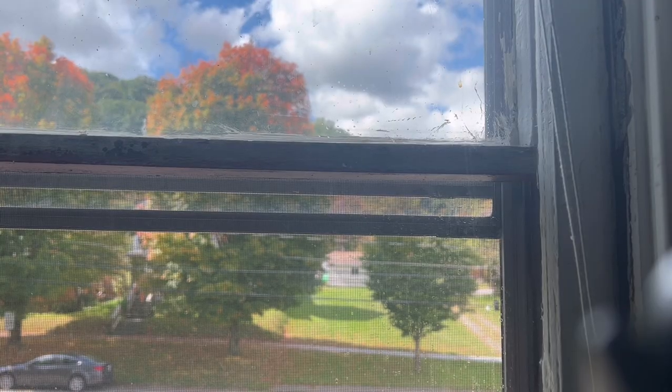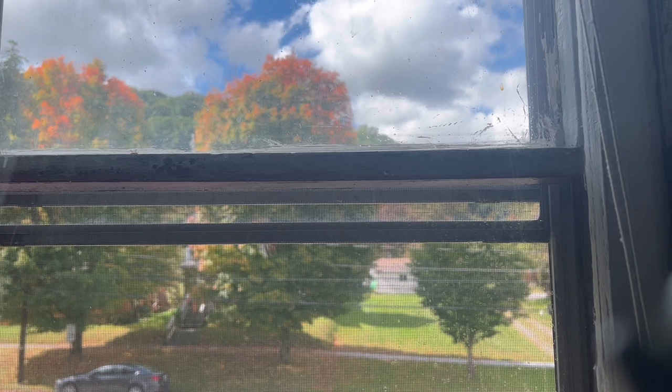Hello, how are you? This is a beautiful fall day. I'm gonna turn the camera around and show you my view outside the window here. It's so pretty.